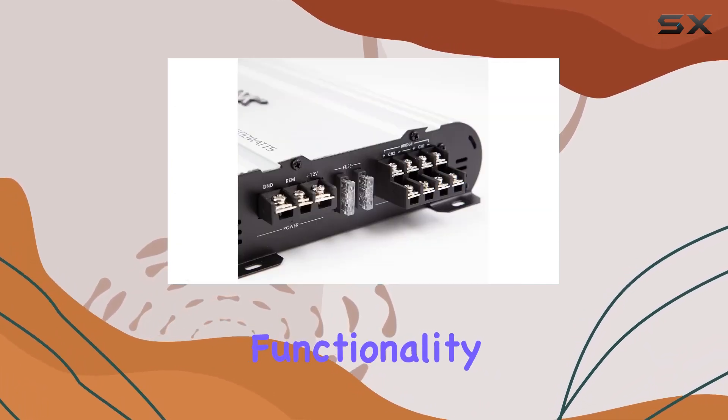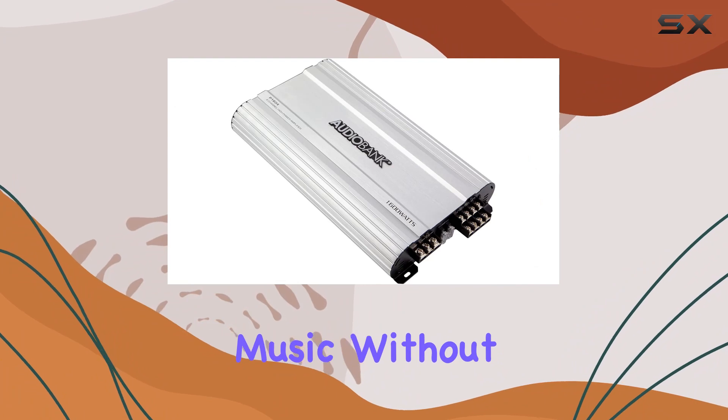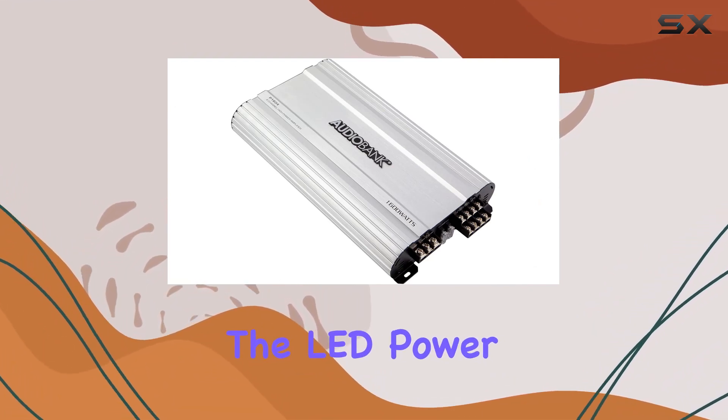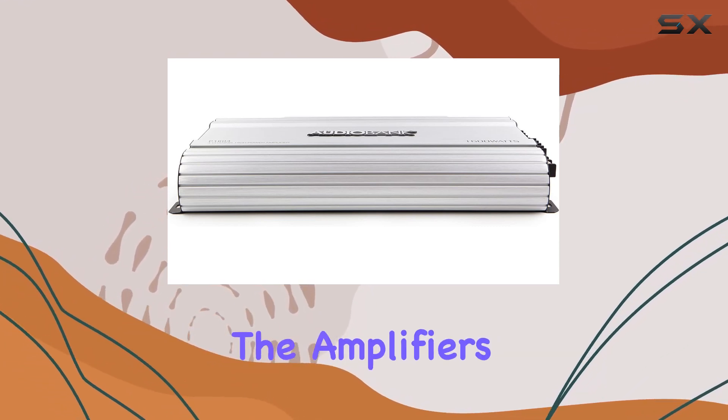This hands-free functionality enhances user experience, making it hassle-free to enjoy your music without constant manual adjustments. The LED power and protection indicators provide a visual cue, keeping you informed about the amplifier's status.